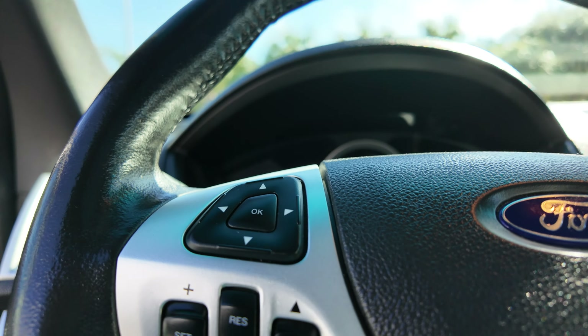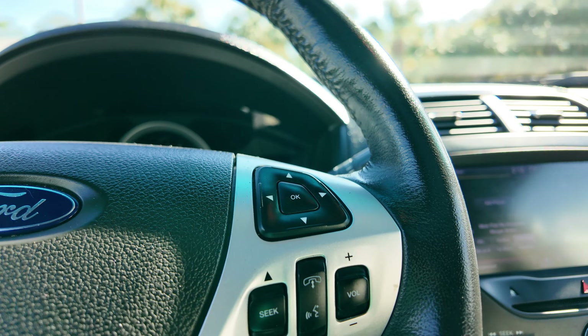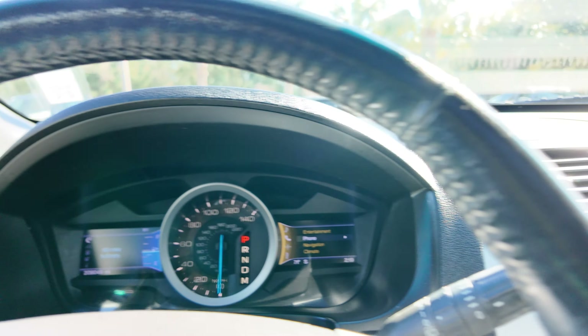Automatic headlamp control, cruise controls here on the left, audio controls here on the right — 209,049 miles to be exact.